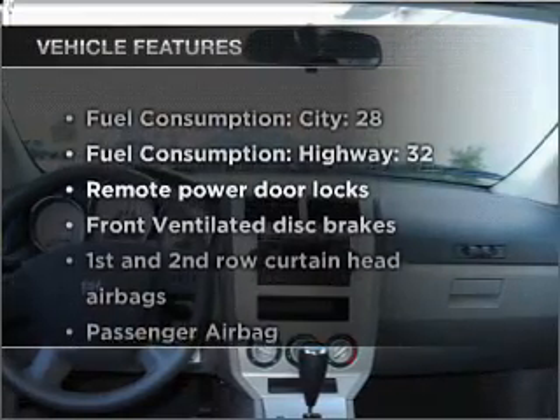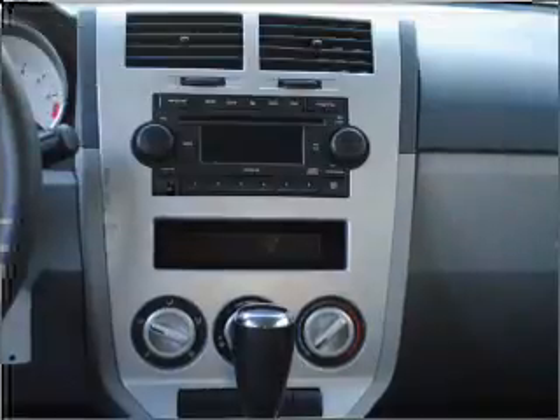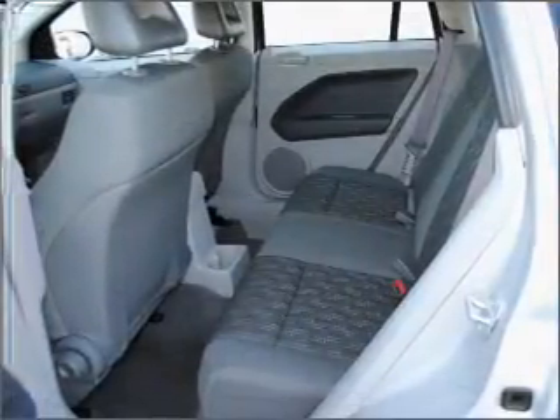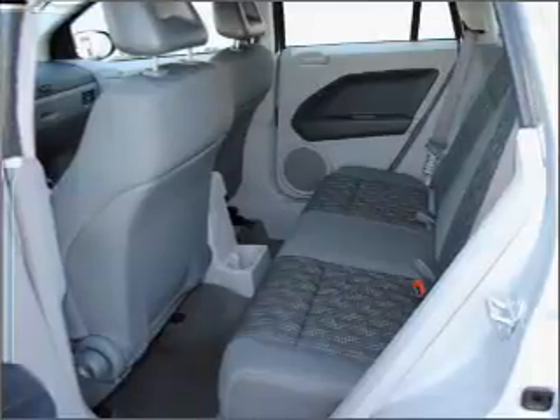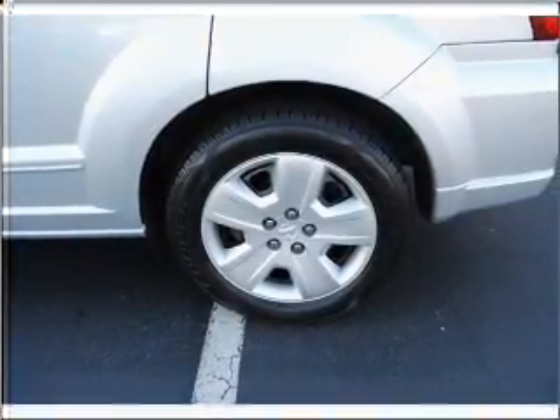And with these notable features, you won't want to miss out on the opportunity to own this amazing vehicle: air conditioning, power door locks, power windows, power steering, power mirrors, an alarm system, an AM-FM stereo with a CD player, and an adjustable tilt steering wheel.